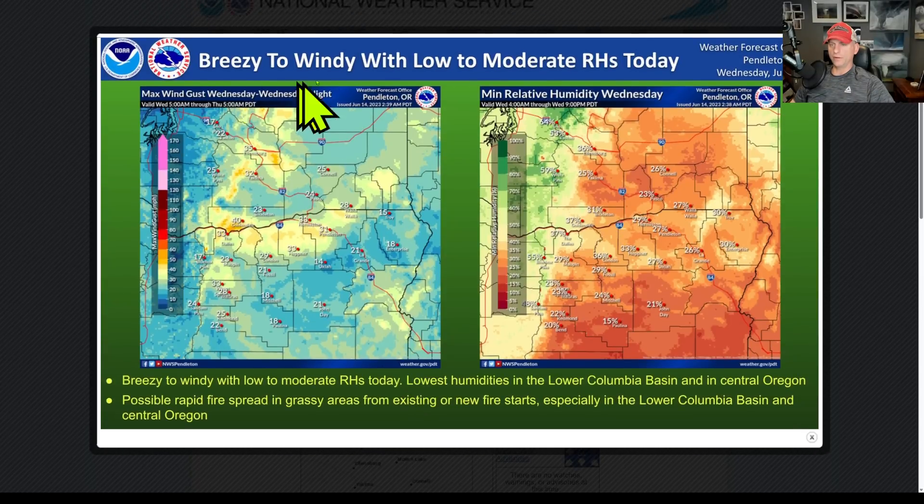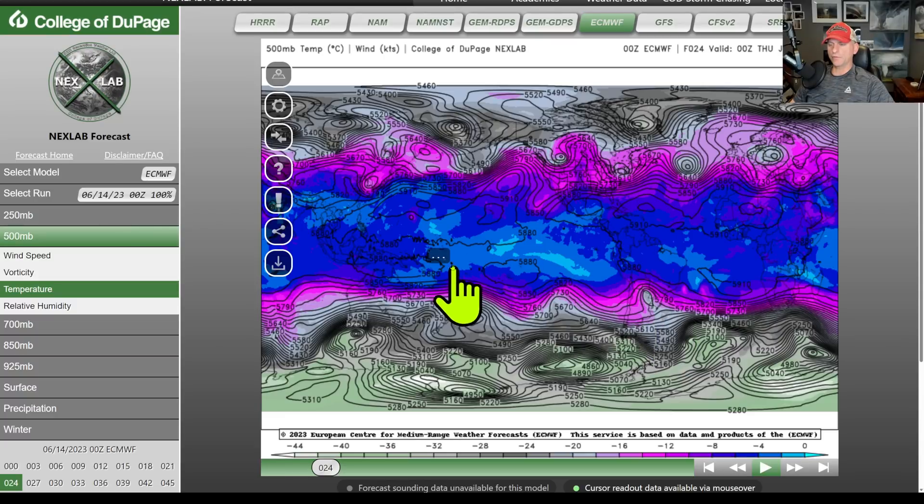This is breezy to windy with low to moderate relative humidities today, so we're pretty dry out there. The wind gusting around can create some fires rapidly and they can grow pretty quickly, so just a heads up for that fire danger.